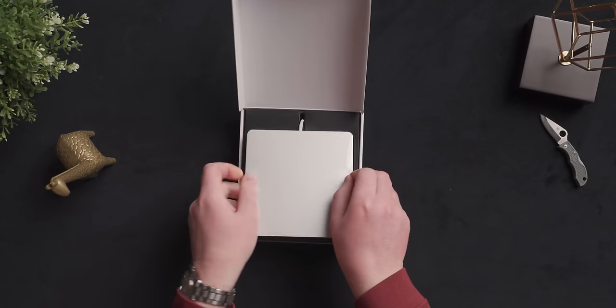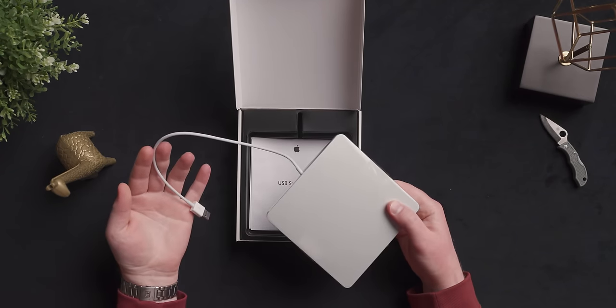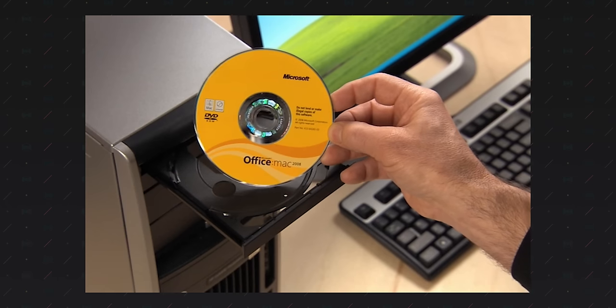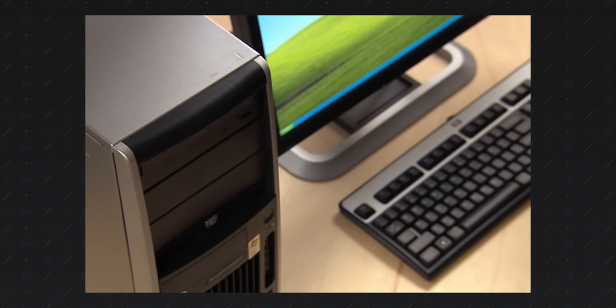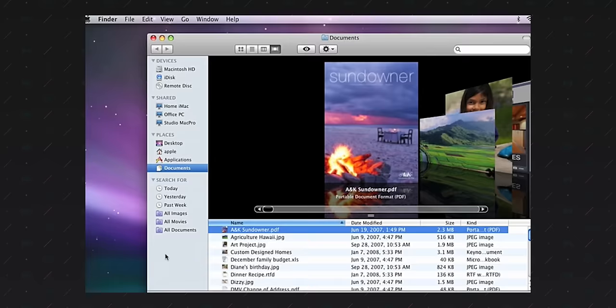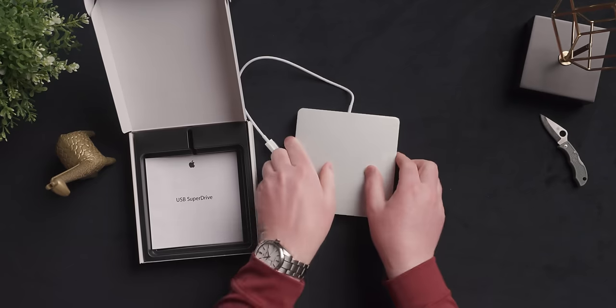Apple needed some way to offer CD or DVD support. Somewhat futuristic was something still available in Mac OS X today — Remote Disk — which allowed you to use a separate Mac or PC's disk drive and access the contents remotely over Wi-Fi on your MacBook Air. It was kind of cool, but the reality is people working with lots of disks just opted to use Apple's USB SuperDrive instead.